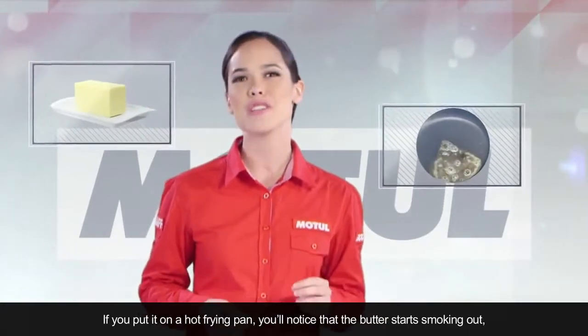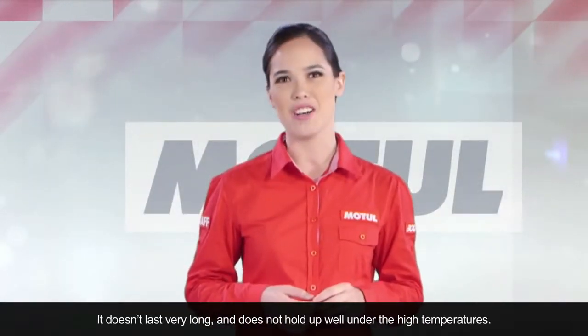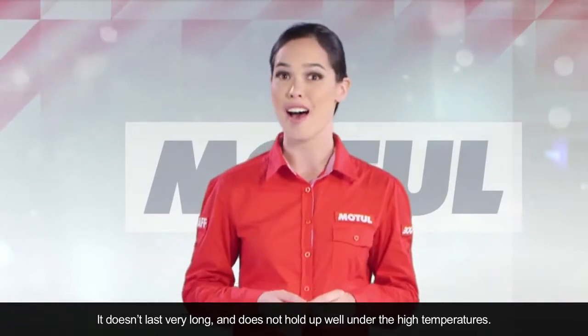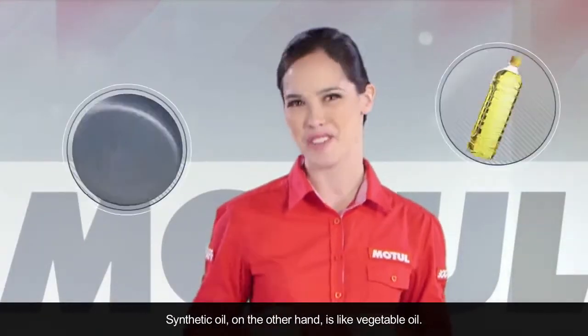you'll notice that the butter starts smoking, burning, and leaving cooking deposits. It doesn't last very long and does not hold up well under the high temperatures. Synthetic oil, on the other hand, is like vegetable oil.